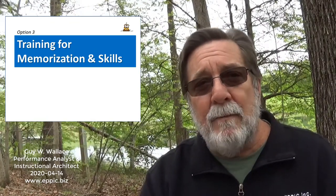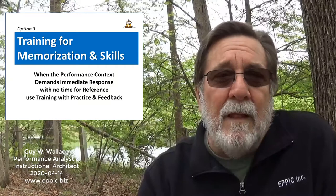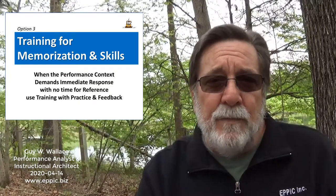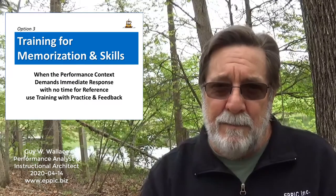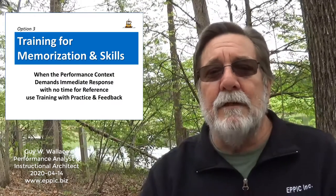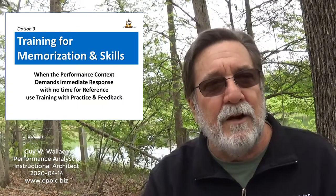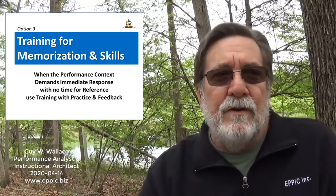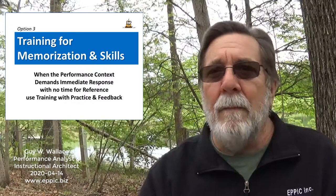The third option is using training because people need to memorize things. Emergency medical technicians, for example, need to know what they're doing the moment they're confronted with a situation — we don't expect them to be referencing documents to get the job done. Memory is a tricky thing. There's the forgetting curve — sometimes I like to say it's steeper than the learning curve. You go down the forgetting curve faster than you climb the learning curve if you don't use what you've learned.